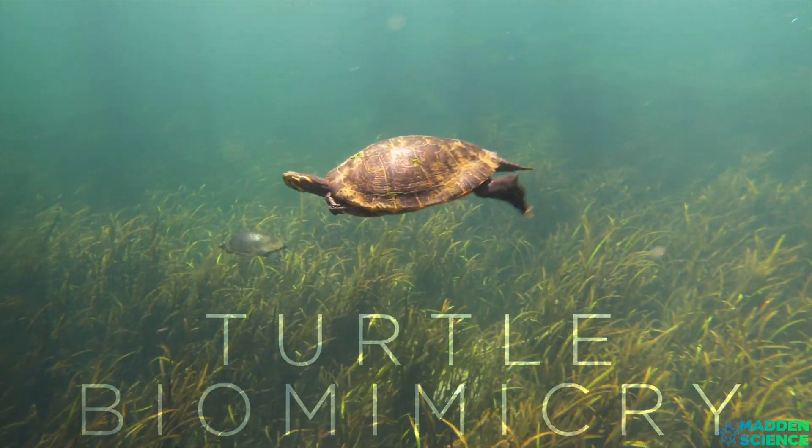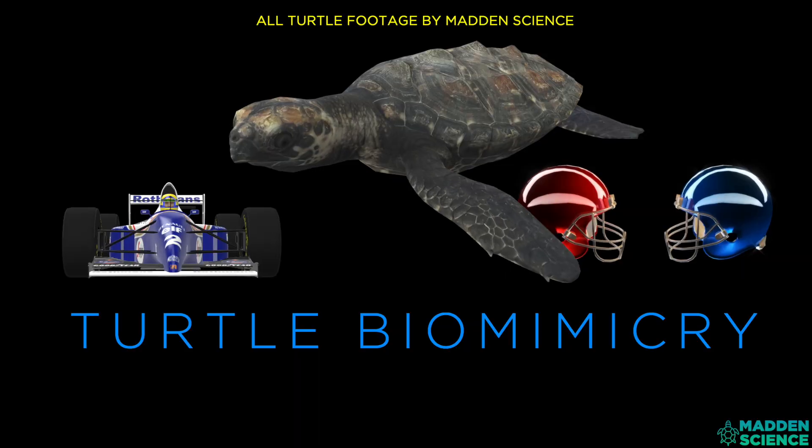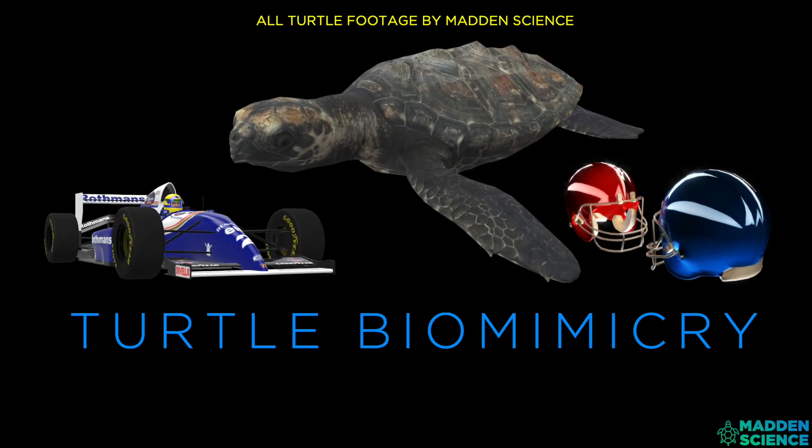Welcome to Madden Science. Today, we're learning about turtles. Yay, turtles!